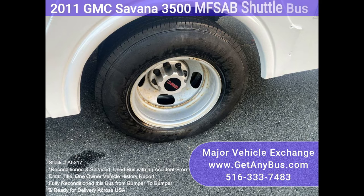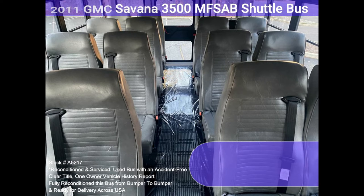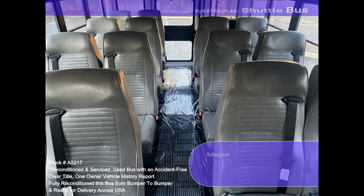It is the perfect pre-owned minibus for your school, transportation, charter and shuttle company, church, adult and retirement homes, handicap facility, worker transport, college, or team. It has numerous safety features for both adults and students.